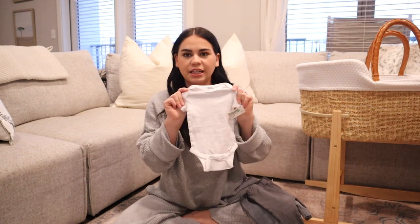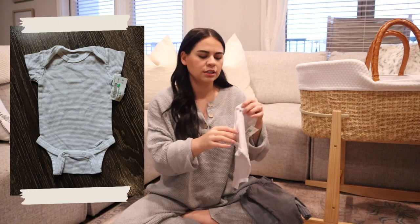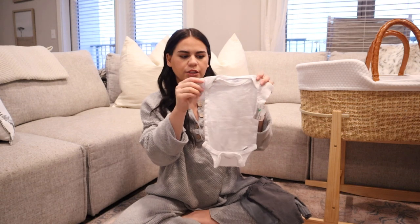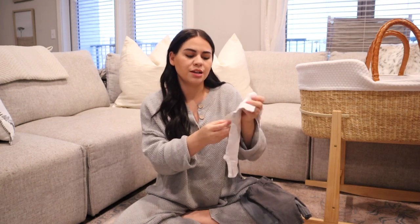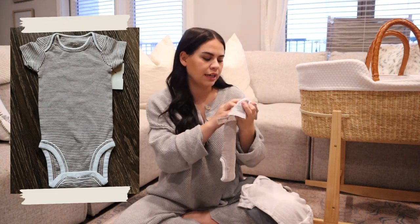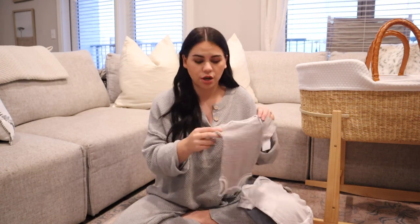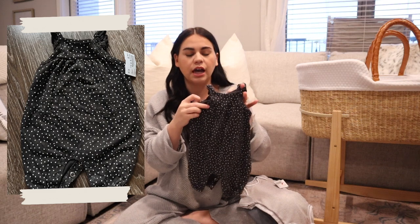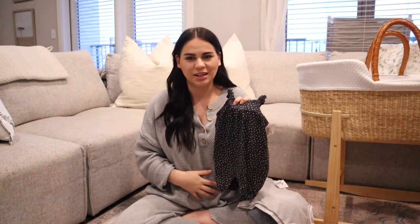I got a ton of onesies because you can't go wrong. This is zero to three months, the Gerber brand, just a gray and white stripe, and this was a dollar fifty. This one's a little similar — it's brown and white stripe, Carter's newborn size, also a dollar fifty. This is the only thing I got that leans really girl. I just think it's so cute and I want a girl so bad — I'm definitely team girl, but I feel like it's a boy, so I only let myself buy one thing that leans girl.